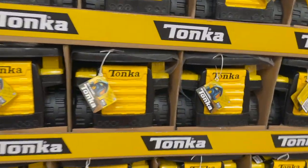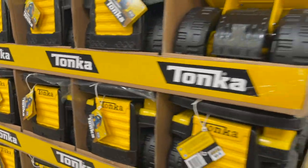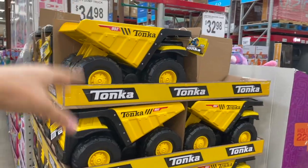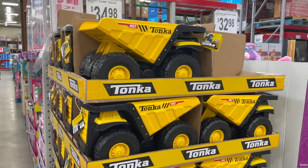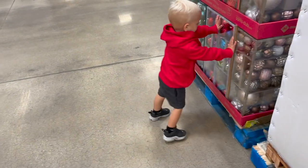Look at this little Tonka truck — just like the classic. It's pretty big, $35. Definitely one that they can roll on the ground — you can fill it with sand, rocks, whatever they find, tons of bugs. That would definitely be something he'd like.